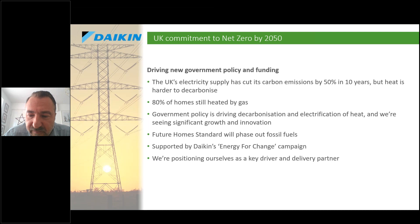The UK has a commitment to net zero by 2050, and when it comes to carbon emissions the UK has done a pretty good job up to now, but there's still a long way to go. When it comes to heating, that's the biggest challenge, because 80% of homes are still heated by gas. There's lots of new government policy around decarbonization and heat, and we're certainly going in the right direction from a policy point of view, with lots of funding opportunities too.